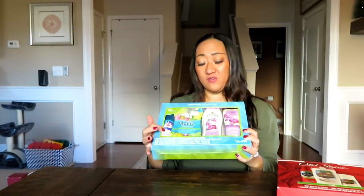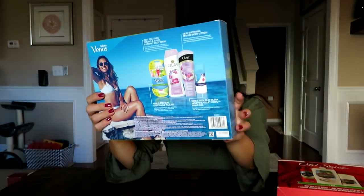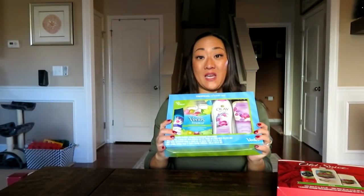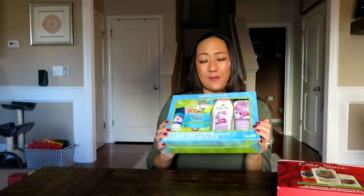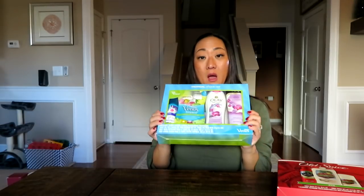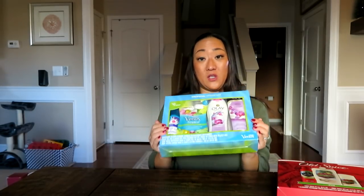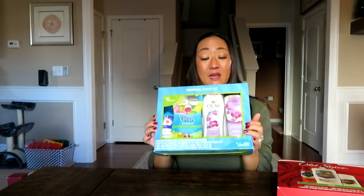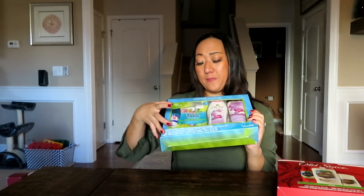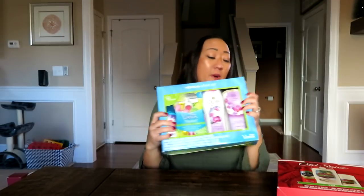I can personally say I've tried this Olay body lotion and body wash — both very good. The Venus razors are very good too, and the shave gel is great. It says there's up to a $21 value in here, and this was $9.88. It's a great can't-go-wrong gift — wrap it up with some pretty paper, stick a bow on it, add a card and a candy cane. These are all full-size items except for the little travel shave gel, and you get three tropical Venus razors.